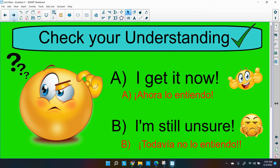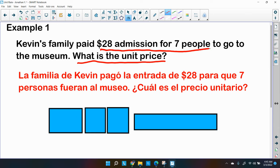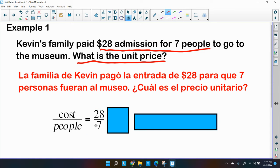Let's do some examples dealing with unit rate. Kevin's family paid $28 admission for seven people to go to the museum. What is the unit price? We can make a rate — we have dollars over people. The cost is $28 for seven people, so that's our first fraction. The unit rate is when the denominator equals one, so that's what we want to find.